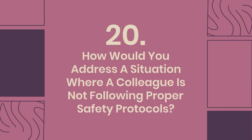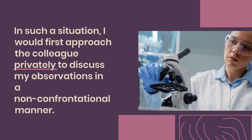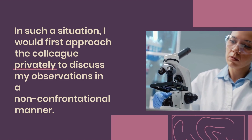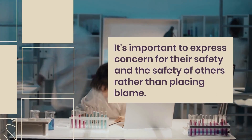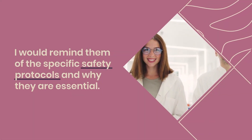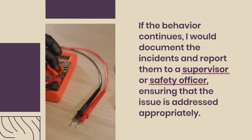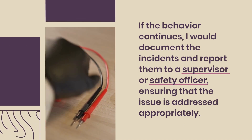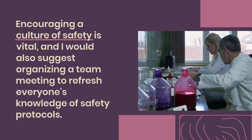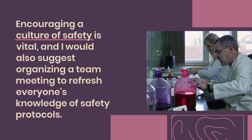Question 20: How would you address a situation where a colleague is not following proper safety protocols? In such a situation, I would first approach the colleague privately to discuss my observations in a non-confrontational manner. It's important to express concern for their safety and the safety of others rather than placing blame. I would remind them of the specific safety protocols and why they are essential. If the behavior continues, I would document the incidents and report them to a supervisor or safety officer, ensuring that the issue is addressed appropriately. Encouraging a culture of safety is vital, and I would also suggest organizing a team meeting to refresh everyone's knowledge of safety protocols.